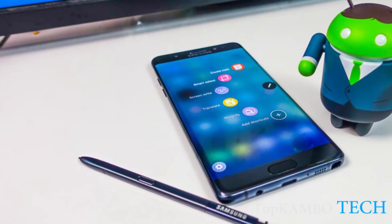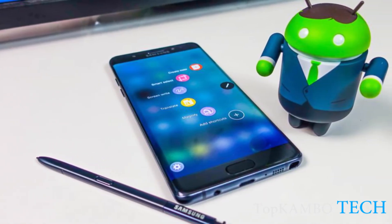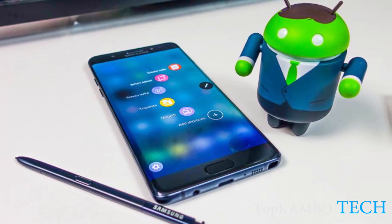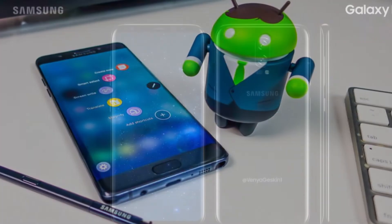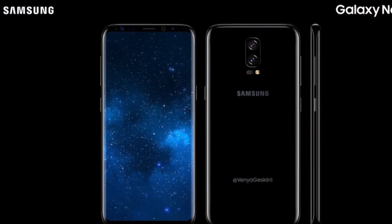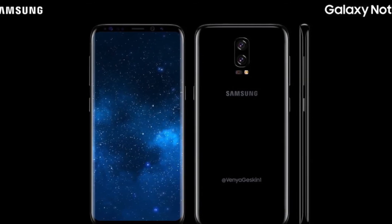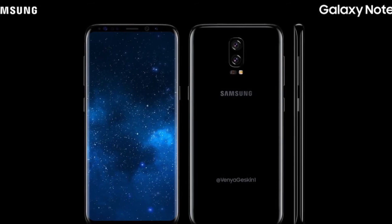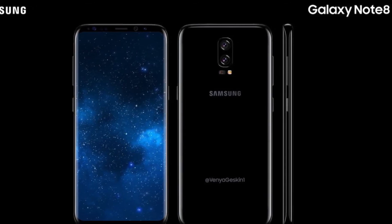About the CPU and GPU there is still nothing officially stated, but we will work on it and bring a full video on the latest news for the Note 8, so stay tuned for that. For memory, up to 256GB with microSD, and there will be two versions: one with 64GB and 6GB of RAM, and another with 128GB and 8GB of RAM.